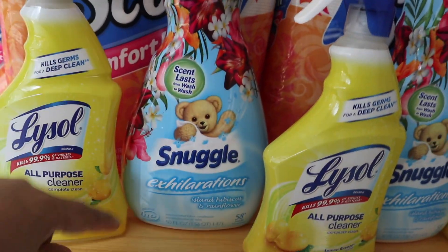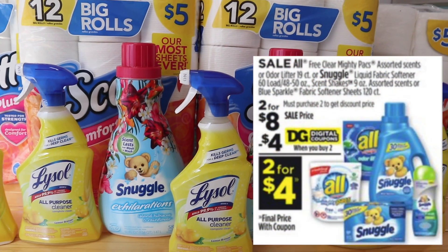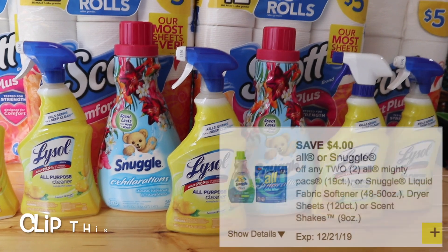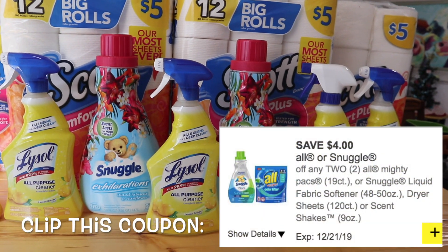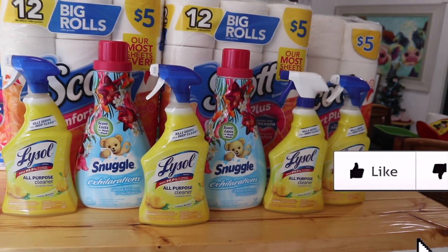Next up is the Snuggle fabric softener. This week these are on sale two for $8, but there's a $4 off digital coupon that will bring these down from two for $8 to two for $4. I know — amazing!